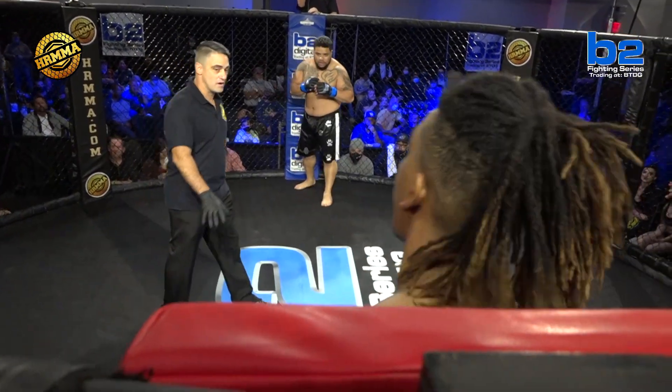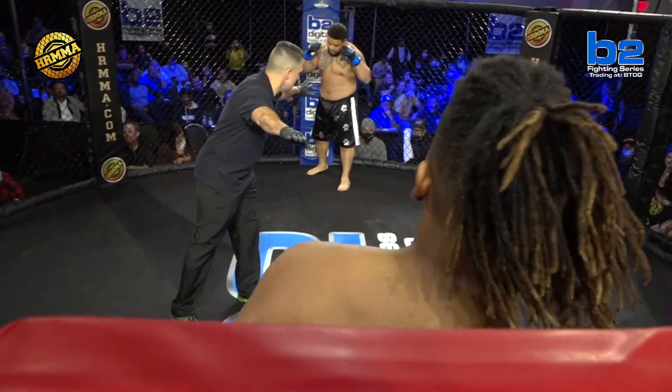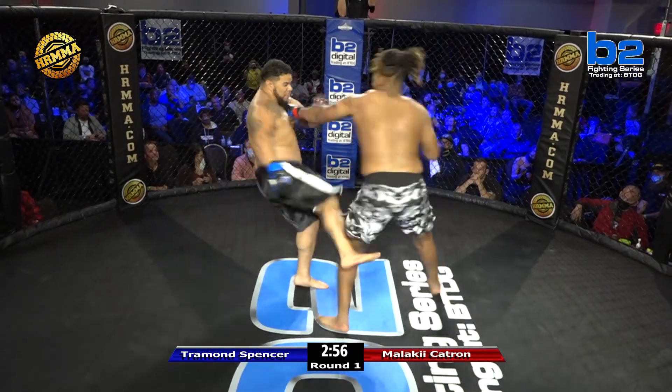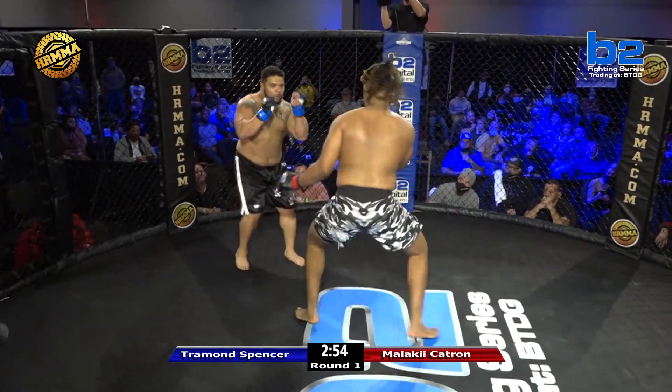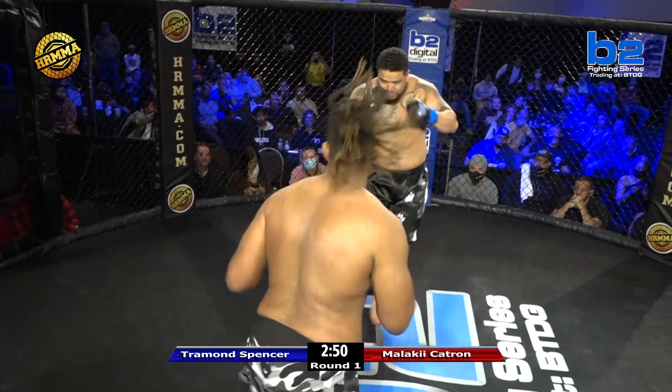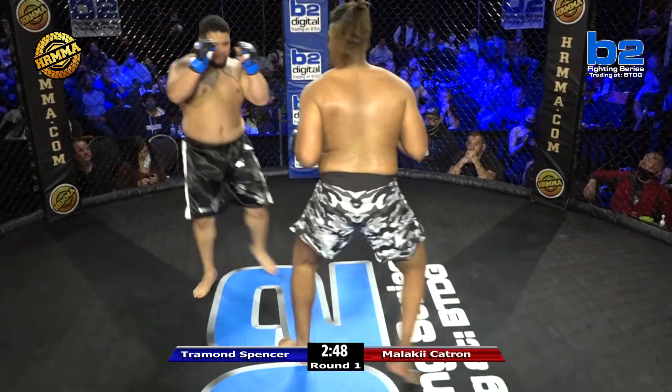Once again, we have Trey fighting out of the Blue Corner, Malachi out of the Red Corner. We're going to see how these guys start off. If you're Tromond, you've got to figure out that length.